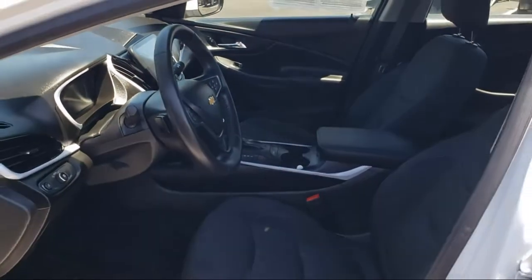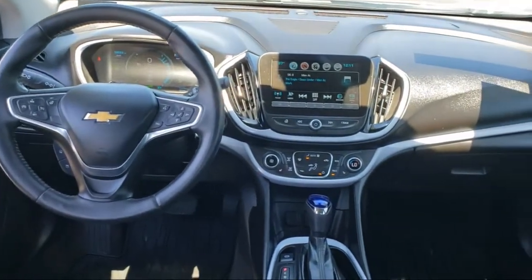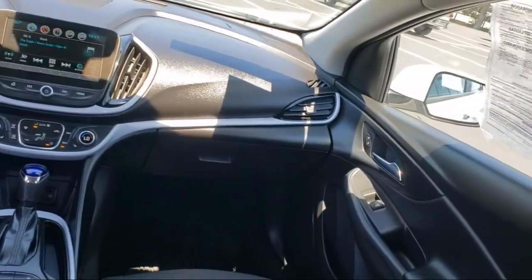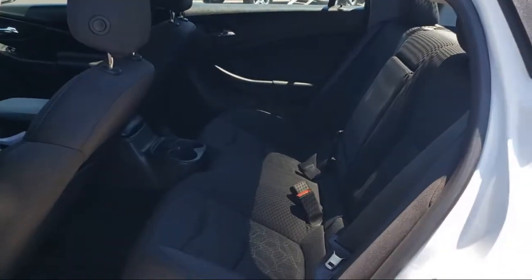Every GM Certified Pre-Owned Vehicle comes equipped with an impressive 12-month, 12,000-mile bumper-to-bumper limited warranty. Plus, every certified pre-owned vehicle comes with the remainder of a transferable 5-year, 100,000-mile powertrain limited warranty. We believe in our vehicles, and we're not afraid to stand behind them.